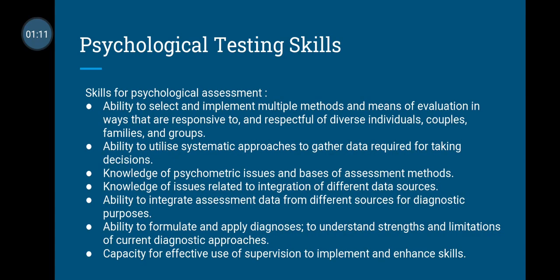What are the skills needed for psychological assessment? Firstly, you should have the ability to select and implement multiple methods and means of evaluation in ways that are responsive to and respectful of diverse individuals, couples, families, and groups. You should also have the ability to utilize systematic approaches to gather data required for making decisions.